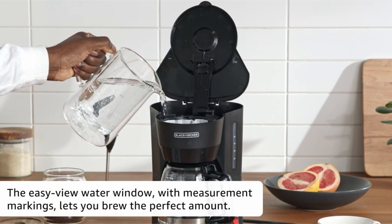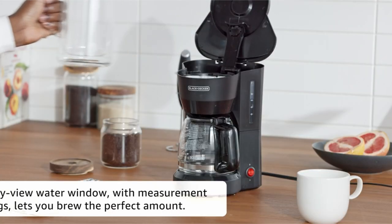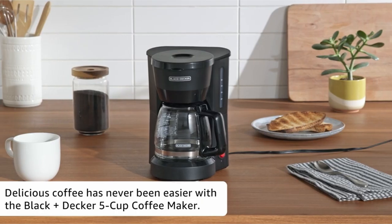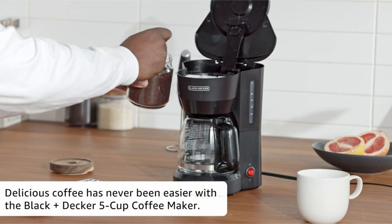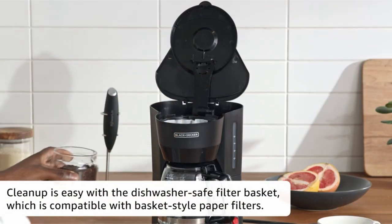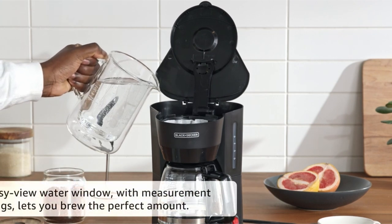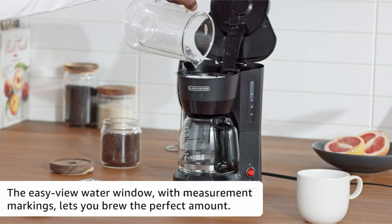The Duralife glass carafe is a strong and long-lasting alternative with helpful level indicators and a strong handle for added convenience. The removable filter basket, which is dishwasher-safe and compatible with basket-style paper filters, makes cleanup a breeze. Furthermore, the keep-hot carafe plate, which has a non-stick surface, keeps your coffee warm for up to an hour after the brewing cycle has finished.